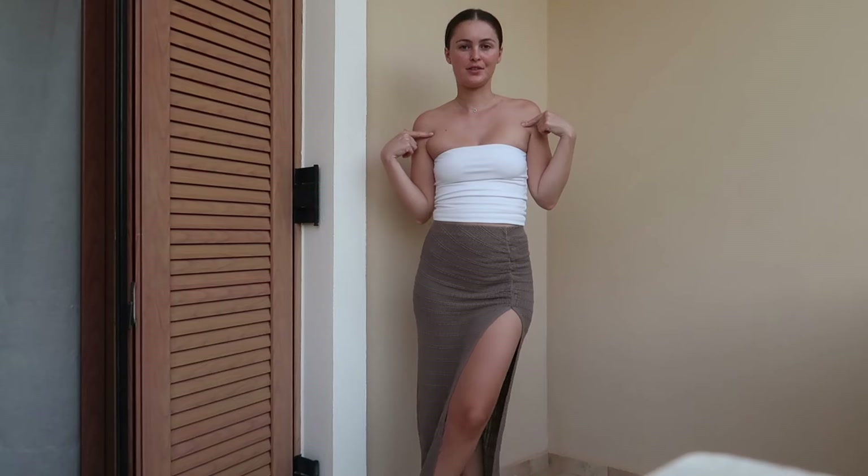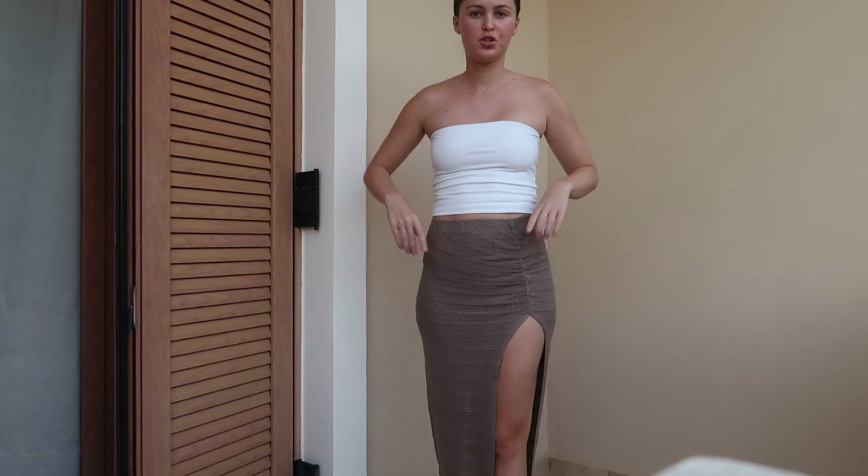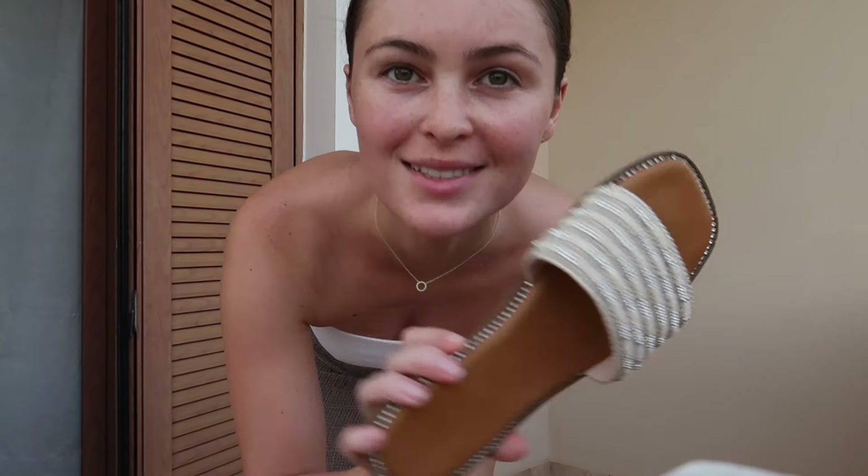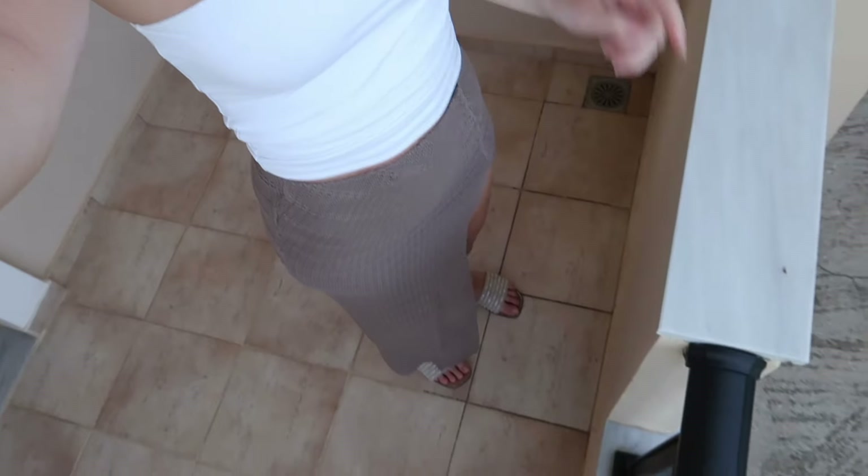If anyone's interested in my outfit, the top is Glassons, the skirt is City Beach from a brand called Malula, and then sandals from Quiz. That's my little basic outfit but I thought it was perfect for the first evening. We're going to go to the town now, grab something to eat and have a little explore.